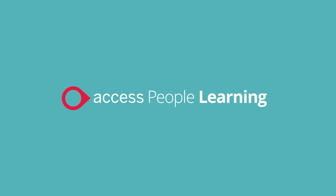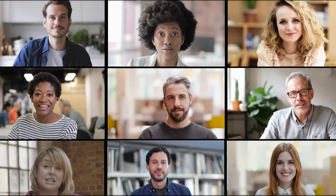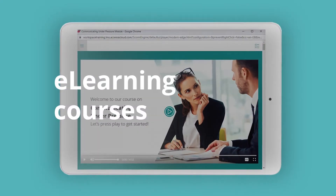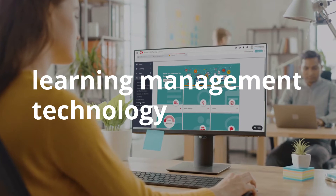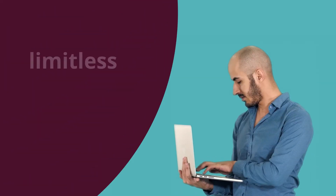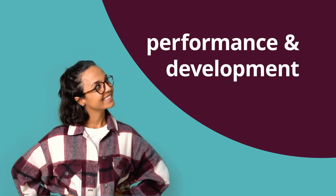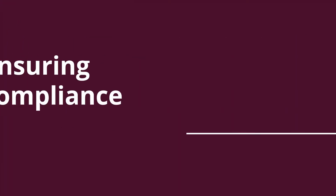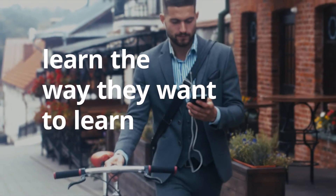Learning is a fundamental part of the investment your organisation makes in its people. We provide the e-learning courses and powerful learning management technology that organisations need to deliver limitless learning that your employees want to engage with, supporting their performance and development, ensuring compliance of your organisation now and in the future, and delivering a people experience that allows people to learn the way they want to learn.